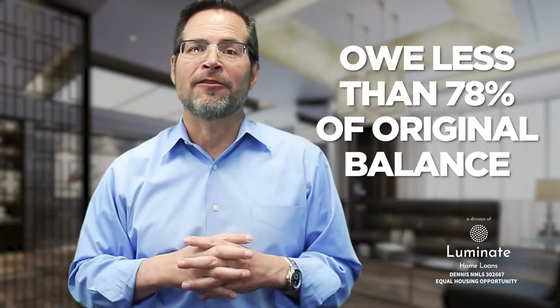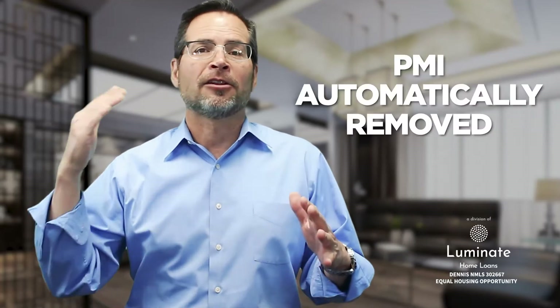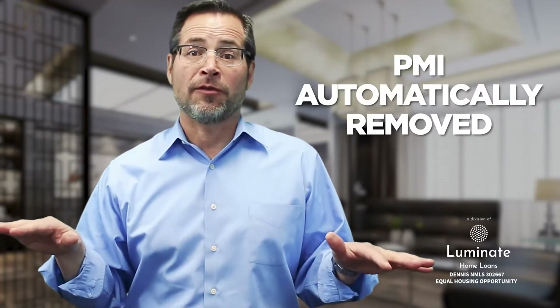The other way PMI will come off automatically — without you even requesting it in writing — is when your equity position gets to 22%, so you're at 78% loan to value. When the loan is at 78% of the original value when you bought it or refinanced, the loan servicer will automatically remove the PMI.